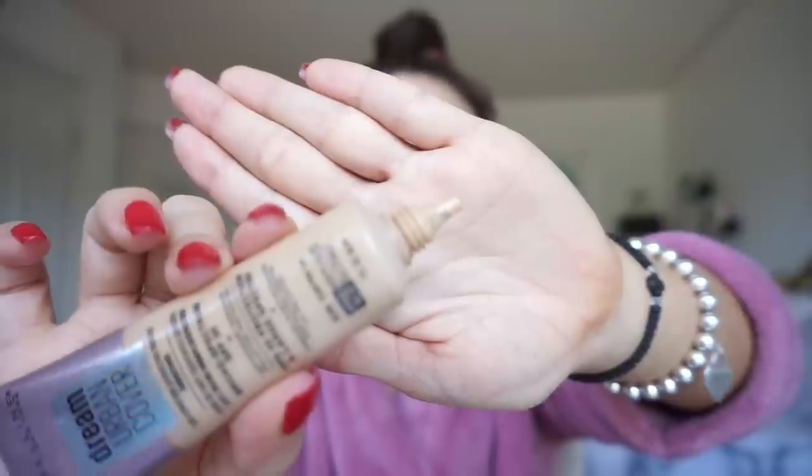I'm just going to use the Maybelline Dream Urban Cover Full Coverage Makeup. I didn't even realize this has SPF 50 in it. I believe it's their new foundation. I used to use the Maybelline Superstay Foundation, which I've repurchased so many times. I think I like this one better — this is my new favorite foundation. I have the shade 128 Warm Nude. Of course my tan hasn't fully developed yet. It comes in kind of a squeezy tube, which I like so you don't waste too much product.